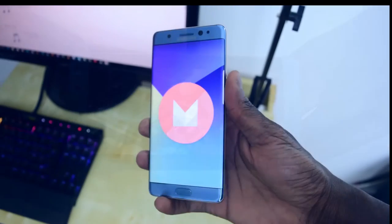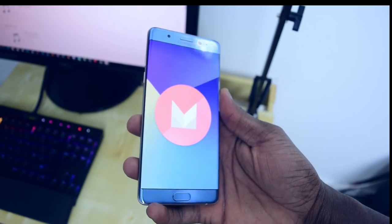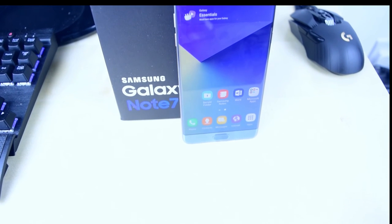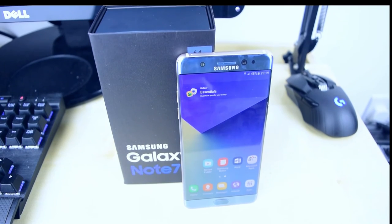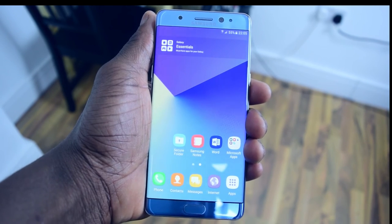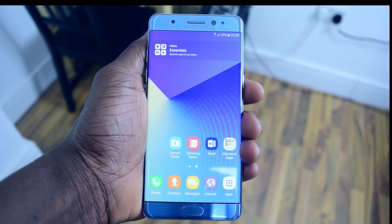On the software side, the Note 7 is running Android 6.0.1 with Samsung's own user experience design. Based on my initial hands-on, this is so far the nicest-fitting big phone in my hand I've ever used. The dual-curve design makes the phone feel like an all-glass wraparound in the hand, which gives a unique feeling that no other big phone has had.